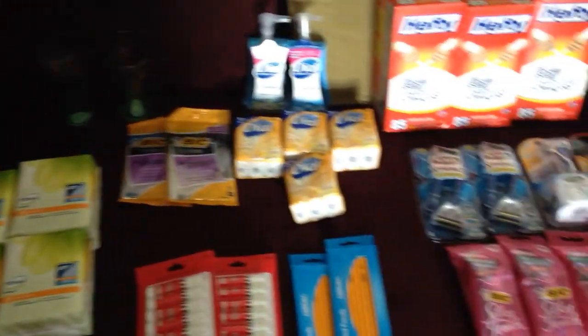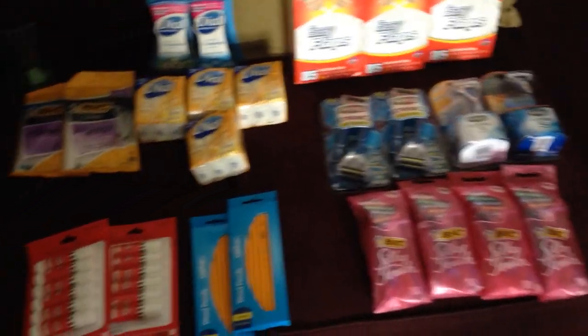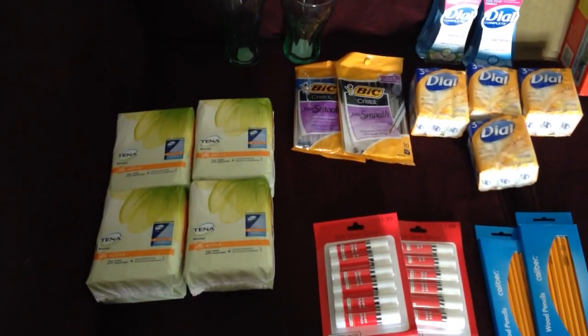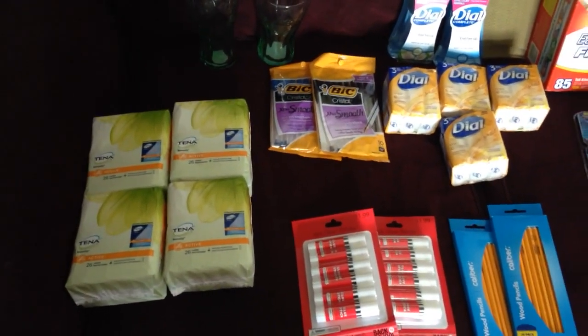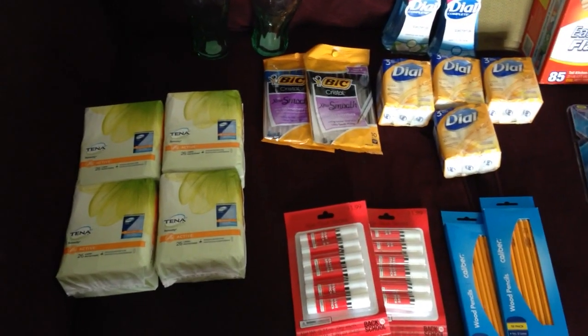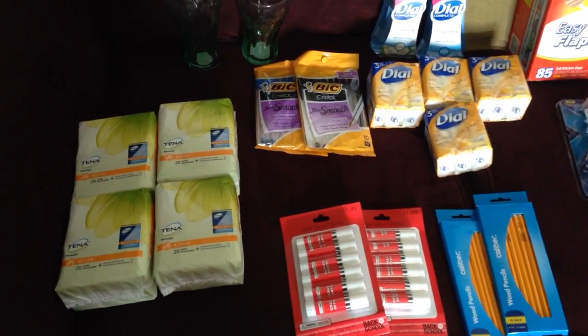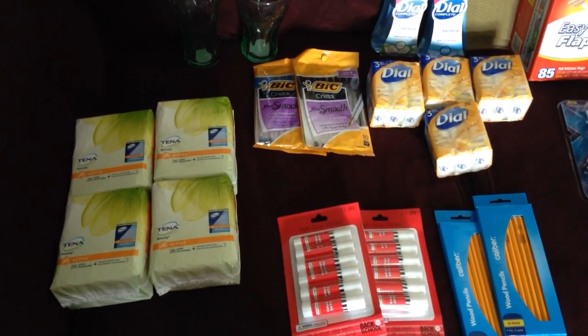Hey everyone, I'm back with my CVS haul for the week of August 16th. The first thing I did was the Tena — they were buy one get one free at $3.99 each, so I essentially paid eight dollars. Then I used four two-dollar coupons from coupons.com.